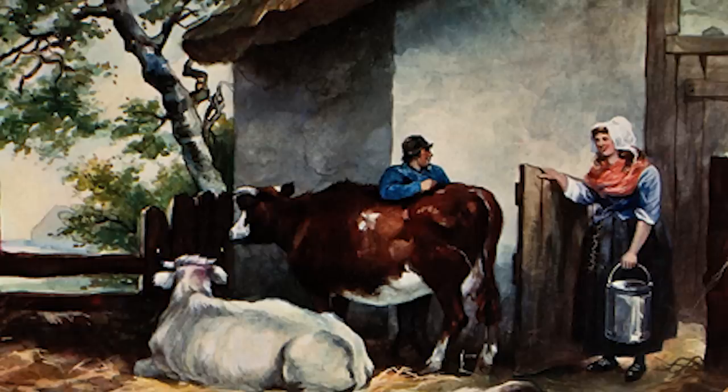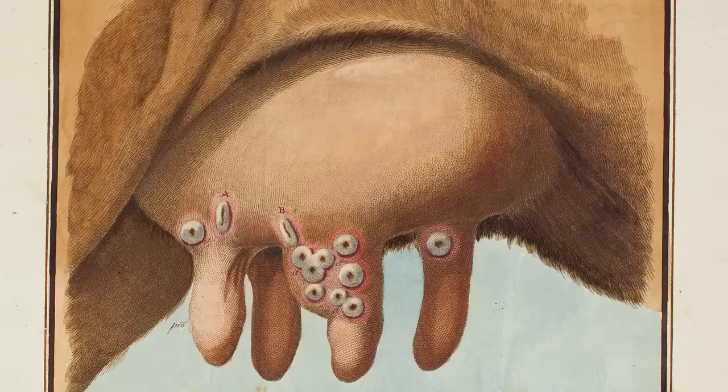Even though the population had become somewhat resistant to the disease, it still claimed the lives of around 100 people per day — which, if you account for population growth, would be around 600 a day with today's population. In Gloucester, where there were many dairy farms, there were farmhands and milkmaids who remained immune to smallpox. This was discovered and expanded upon by a doctor named Edward Jenner, who struggled to inoculate those who had been exposed to a form of cowpox, usually contracted through milking infected cows. Jenner then set about working out which strain of cowpox would provide immunity to smallpox.